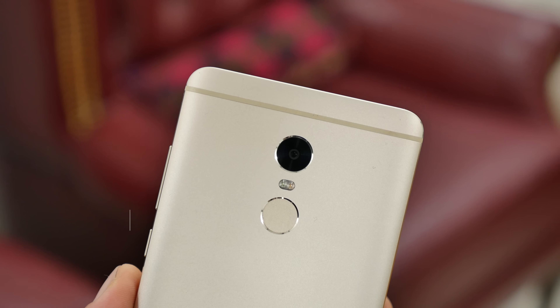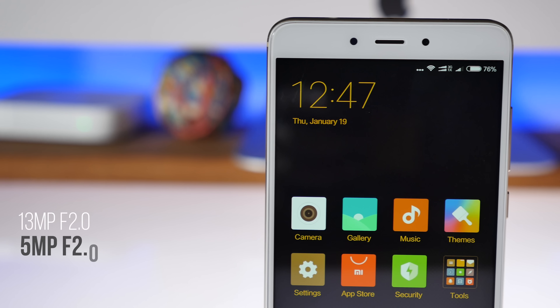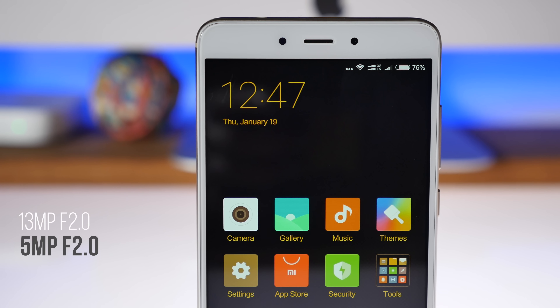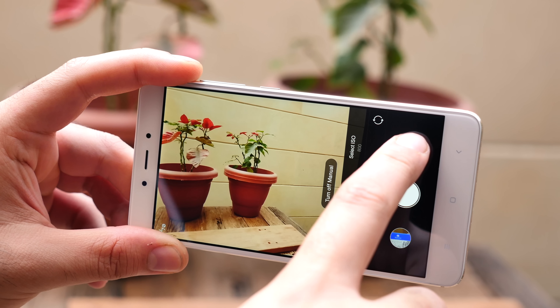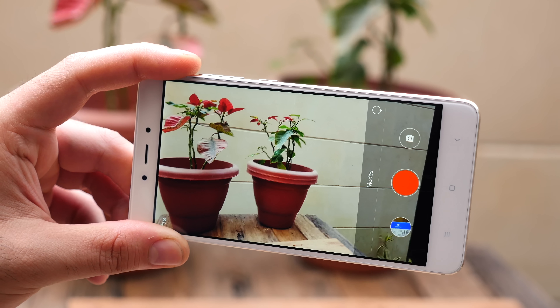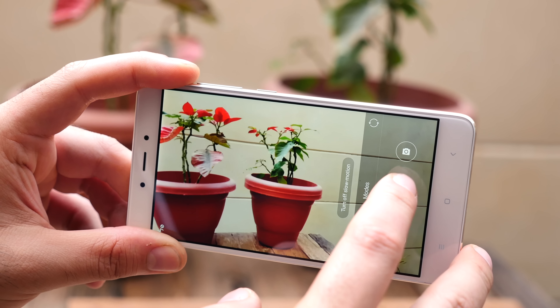At the back of the phone is a primary 13 megapixel camera with an f/2 aperture, and over at the front is a 5 megapixel camera which also has an f/2 aperture. The primary camera will shoot a maximum of 1080p video at 30fps, but it can also do slow-mo at 120fps at 720p standard HD.